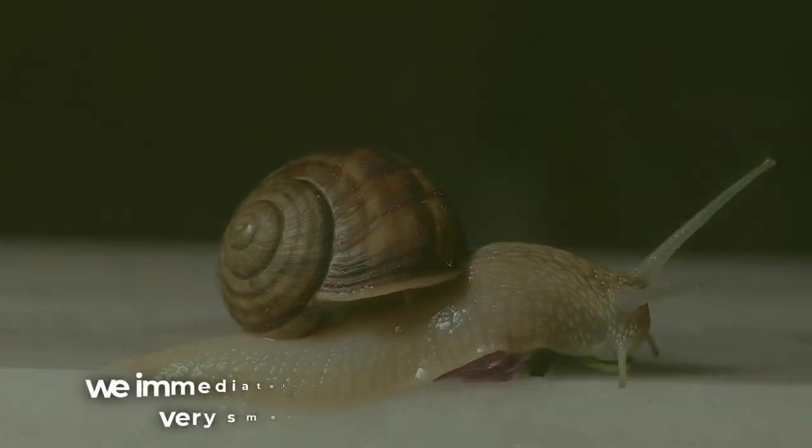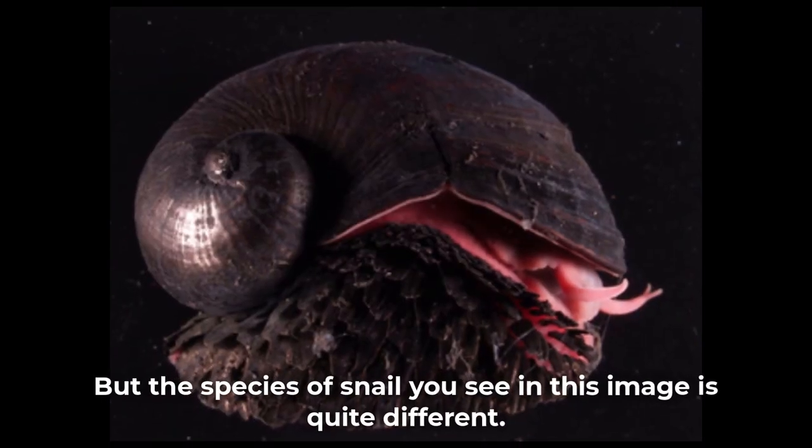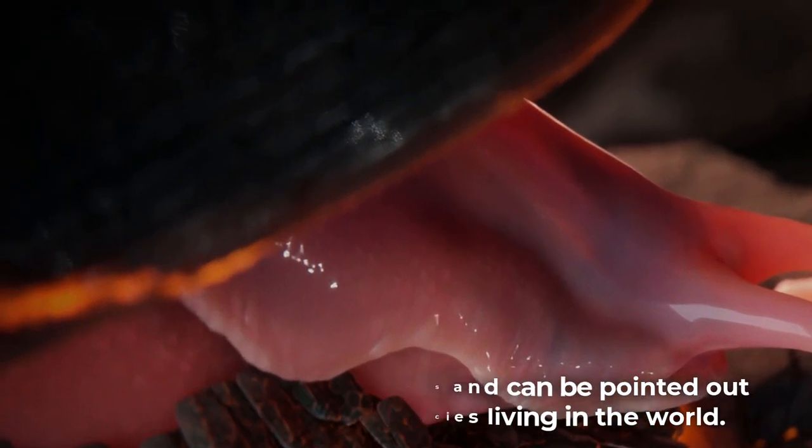When we talk about snails, we immediately think of a small creature with a very smooth body covered by a shell. But the species of snail you see in this image is quite different. They are called volcano snails and can be pointed out as one of the toughest species living in the world.